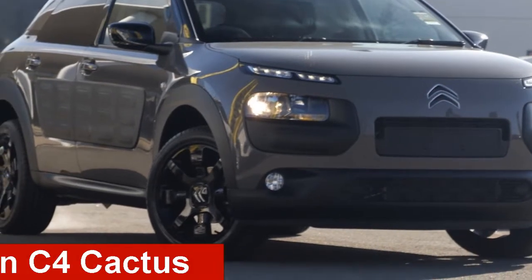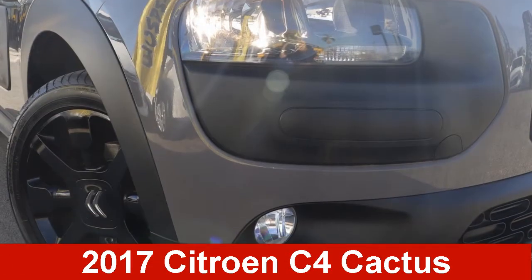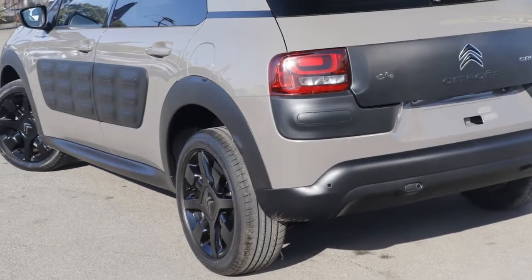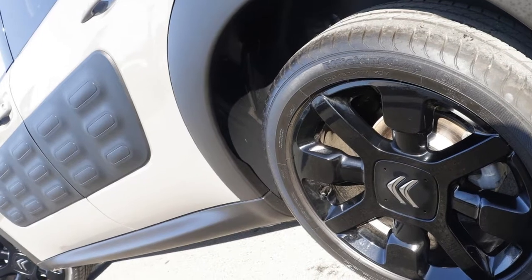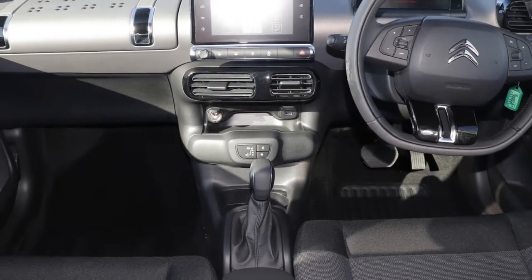Check out this Citroen. This has an efficient 1.2 litre engine that gives you more control with its manual transmission. The attractive round exterior is complemented by its stylish interior.